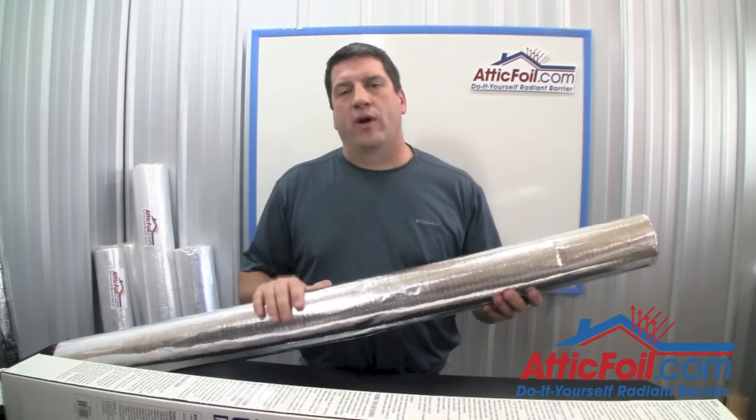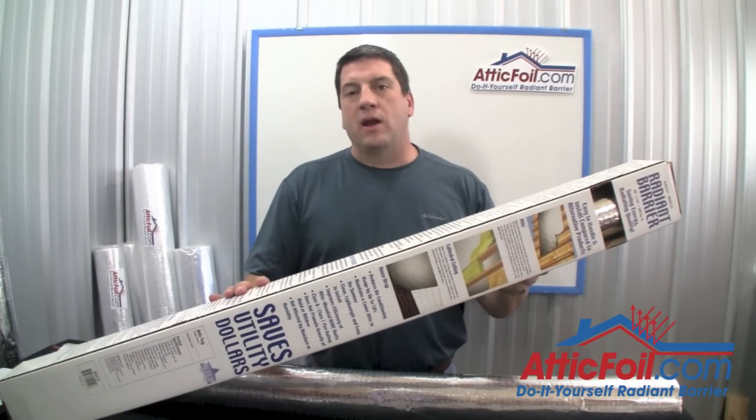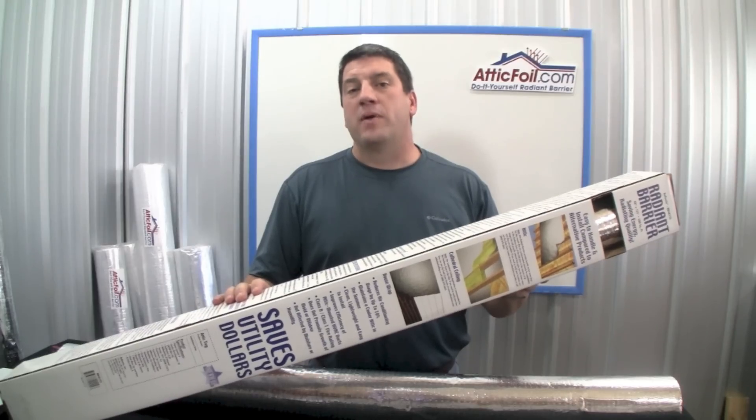One common question we get at AtticFoil.com is how does AtticFoil Radiant Barrier compare to a product called Reflectix. Reflectix Radiant Barrier is sold in many large home improvement stores, and people tend to think that if it's sold in the big retail stores, that it must be the best product available.